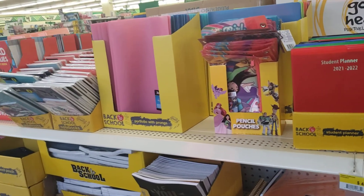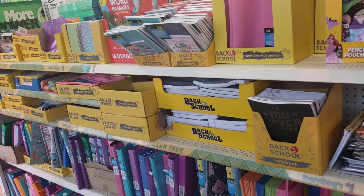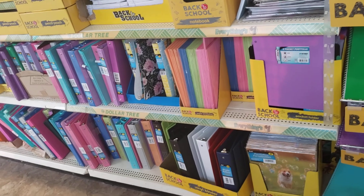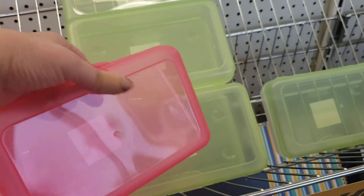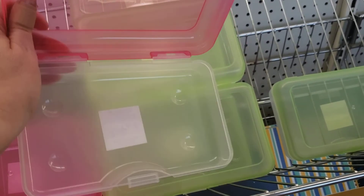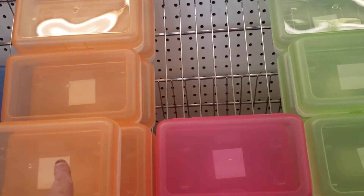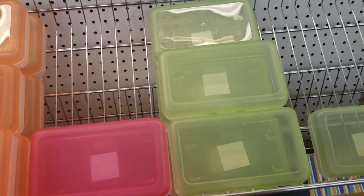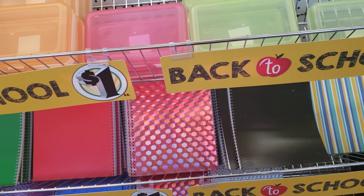I'm going to give you an overview — they have basically all your school supplies here for your kids. There's more notebooks down there. I love this pink pencil holder — pink top, white bottom. You could store anything in that: makeup, jewelry. It comes in pink, orange, blue, and green. And there's plenty of notebooks — there's even a cool one in the middle there.